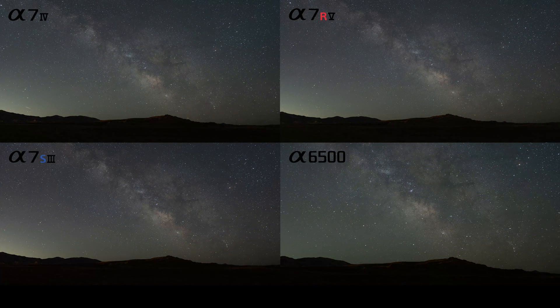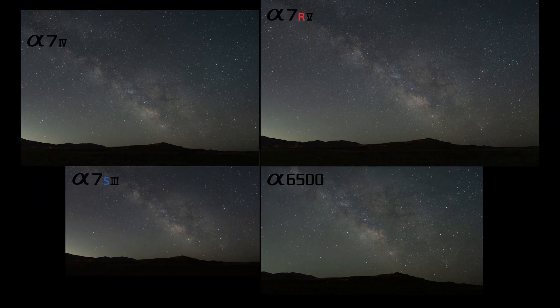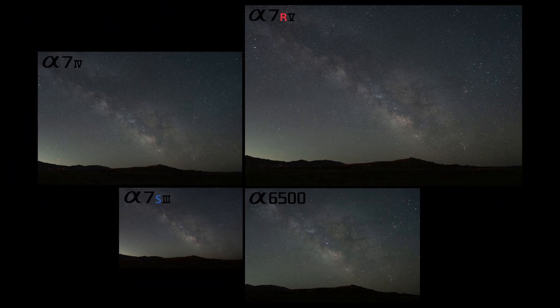As we back out, the biggest takeaways so far come down to dimensions — once you present these images at actual scale, the differences are significant. If you're going out to capture Milky Way photos, you have to ask yourself: what is your end goal? If it's just to post on social media, any of these cameras will do. If it's to create prints, you might lean heavily toward the R model while choosing to skip the S model. But the actual purpose of these comparisons might best be demonstrated by exploring ISO.